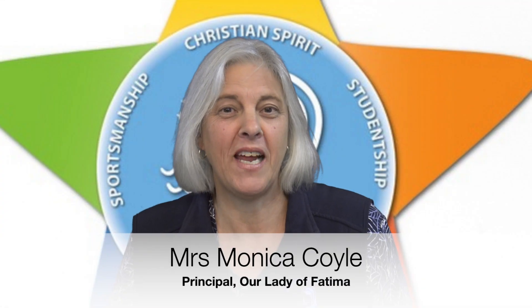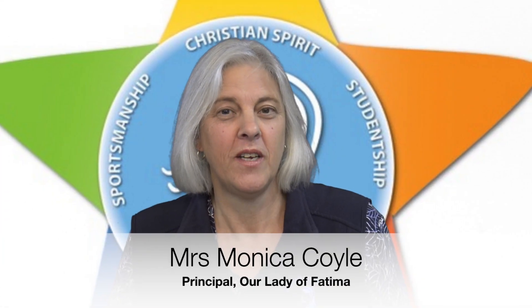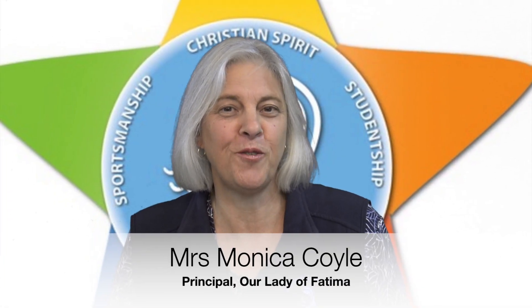Hello everyone and welcome to Our Lady of Fatima's virtual tour. We hope as you have a look around the school with the children leading this tour that you will get some insights into what Our Lady of Fatima is about. We're a family school, we care for all our students, and we aim to meet them — all their individual differences are celebrated. I'll hand over now to the children and they'll take you on a tour. Enjoy.